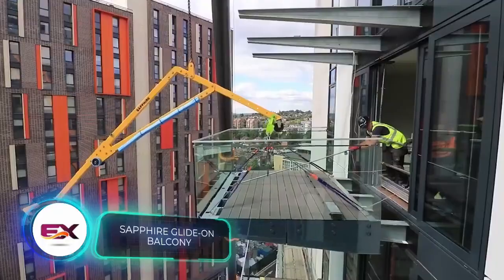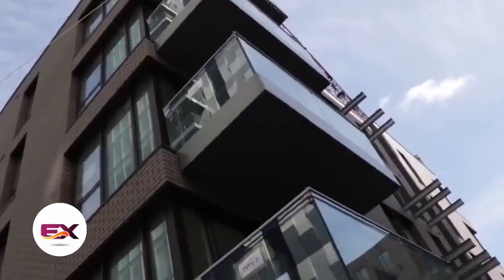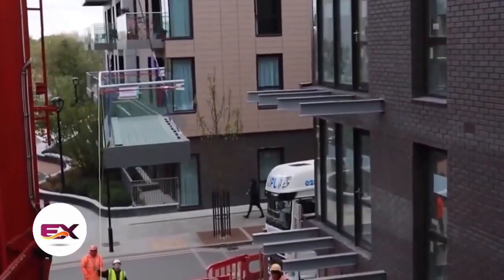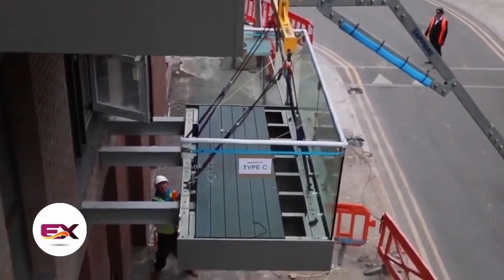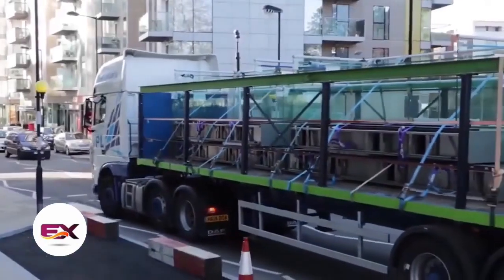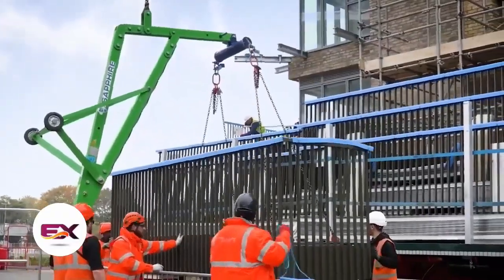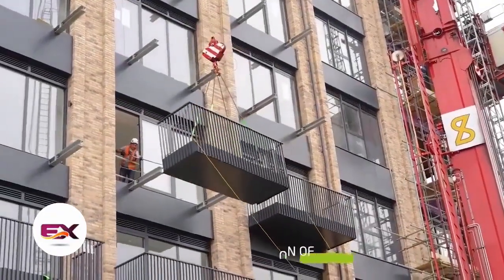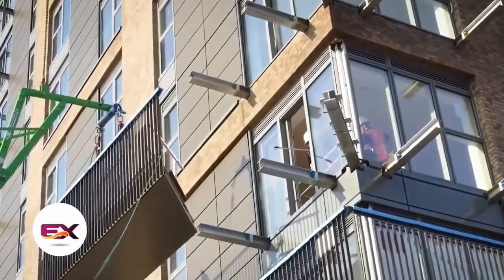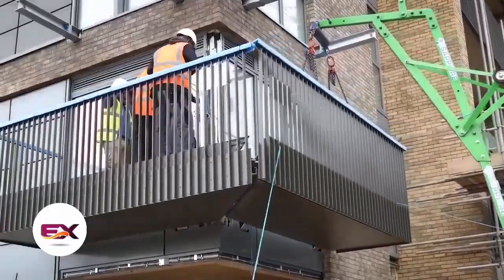Glide-on cassette balconies were added to a new building near the famous Wembley Stadium in the UK. These balconies weigh about half as much as regular ones and are attached with special anchors three times stronger than other options. They arrive at the site already assembled, are easy to fix securely on the first try, and remain level. One noteworthy achievement was installing 62 of these balconies in a single day.